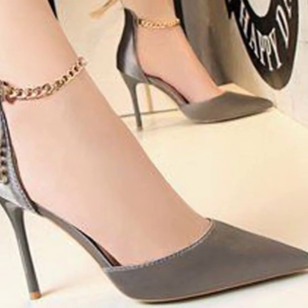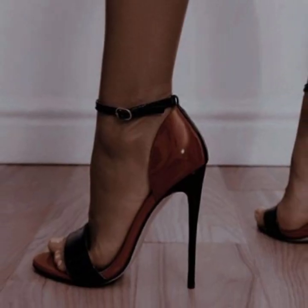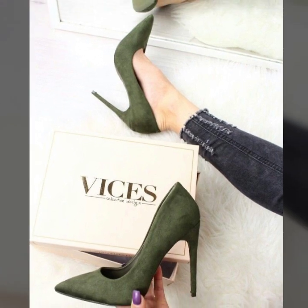Today you will see in this video the latest and stylish pencil heel pumps designs. Take care friends, I will meet you in the next video.